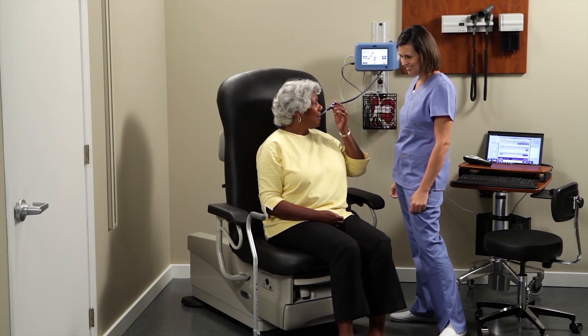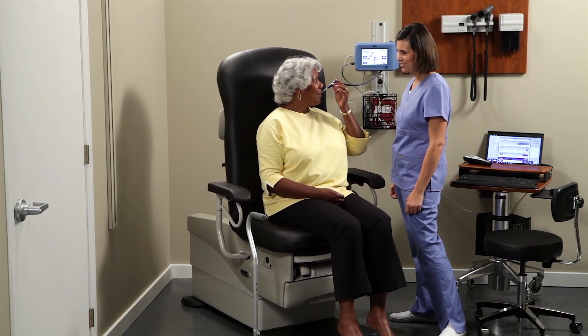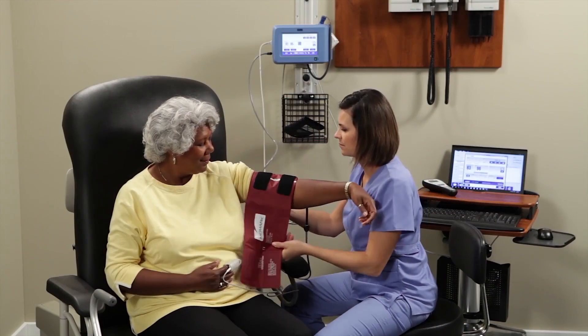If you'd like to learn how to work smarter by saving time, reducing errors, and increasing patient satisfaction, we can help.